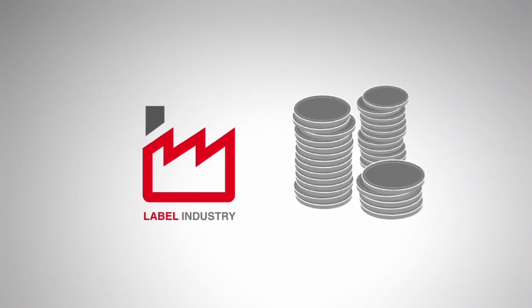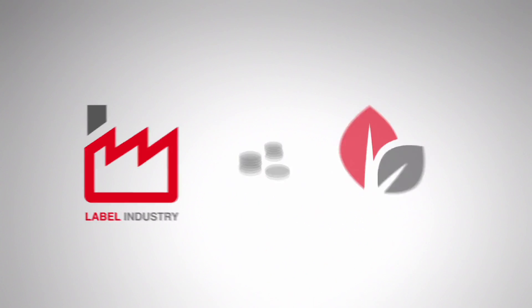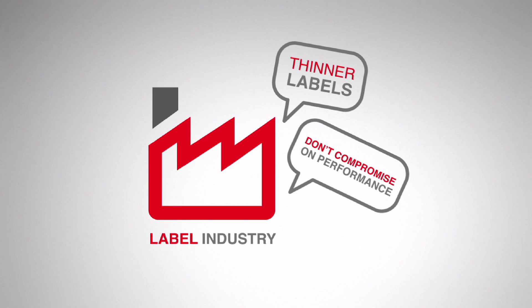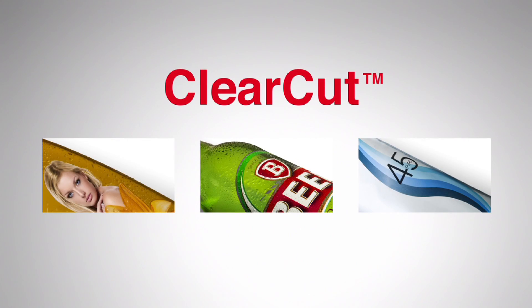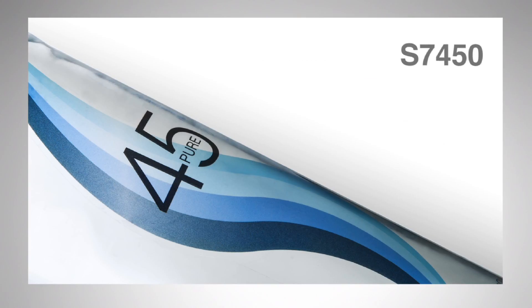Today's label industry is driven by cost reduction and aggressive sustainability targets. This increases the demand for thinner labels that don't compromise on performance. Avery Dennison has reinvented the science of thinner, clearer, cleaner with the clear-cut portfolio featuring S7000, S7400 and S7450 adhesives.